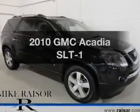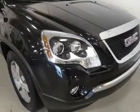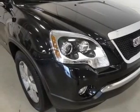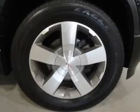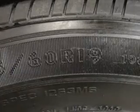Check out this 2010 GMC Acadia. If you're looking for an automobile with great attributes, look no further. The powertrain includes front-wheel drive with a reliable six-cylinder engine connected to a smooth-shifting six-speed automatic transmission.